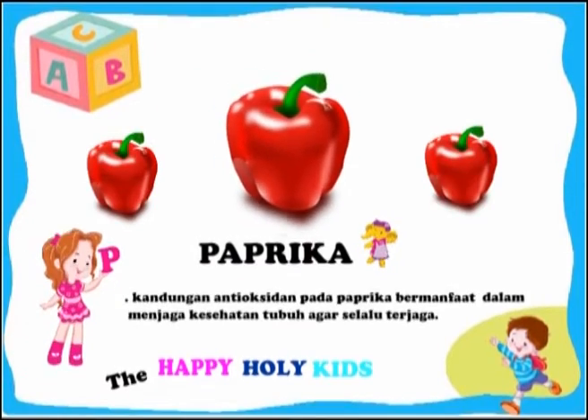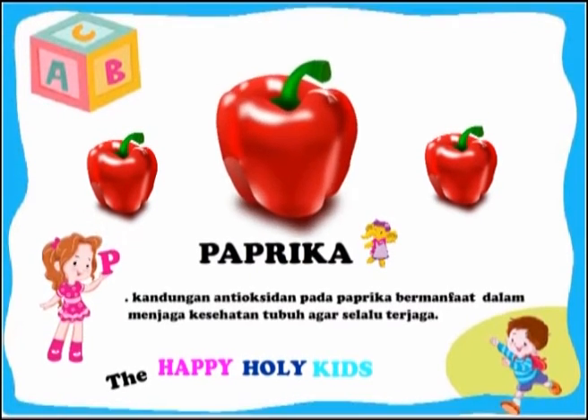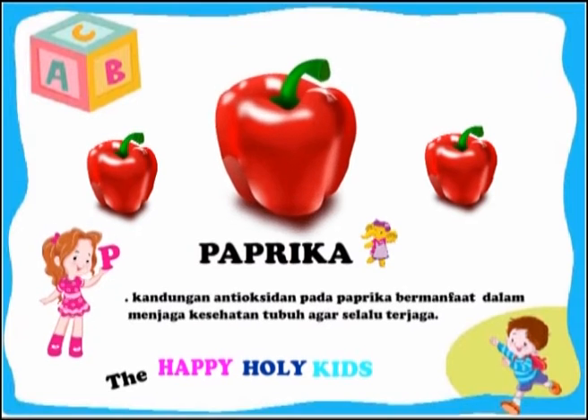This is a paprika. The antioxidant content of paprika can be beneficial to maintain a healthy body.